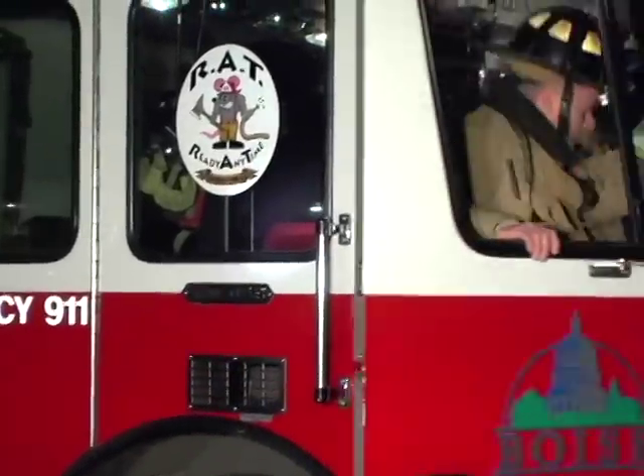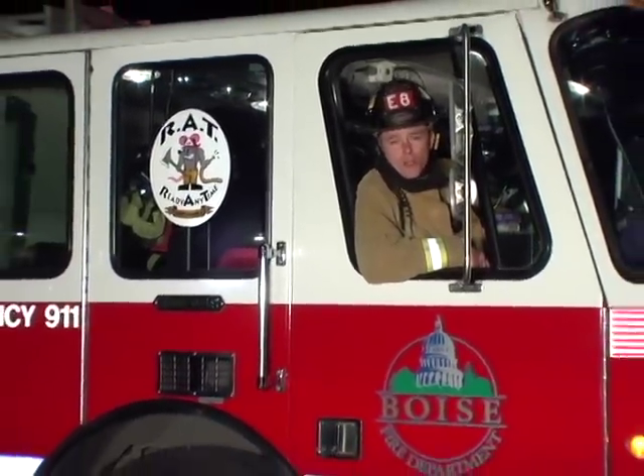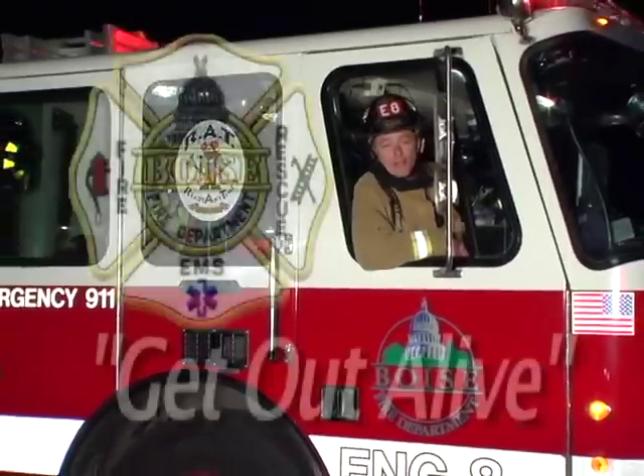Boys and girls, thanks for watching. You've learned a lot about fire safety today. You may even want to go home and talk to your mom and dad about what you've learned, because we here at the Boise Fire Department want to ensure that you and your family know how to get out alive.